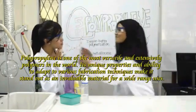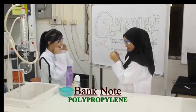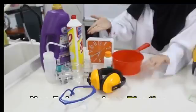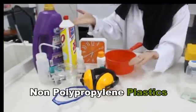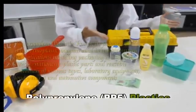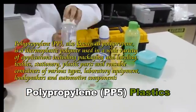Hey, come here, there's something behind you. These are also made from polypropylene. Really? There are some plastics that are not made from polypropylene, and everything is marked with the logo that you just saw, like this for instance.